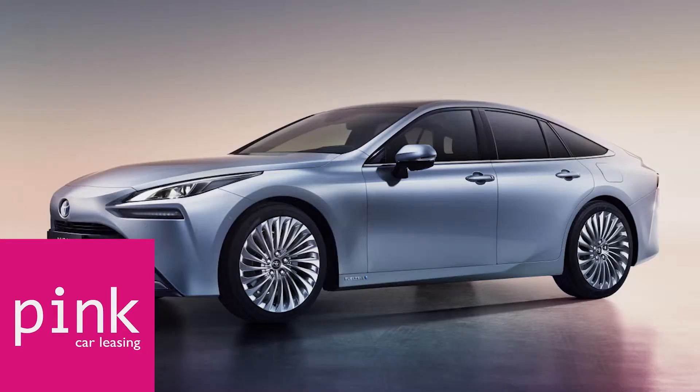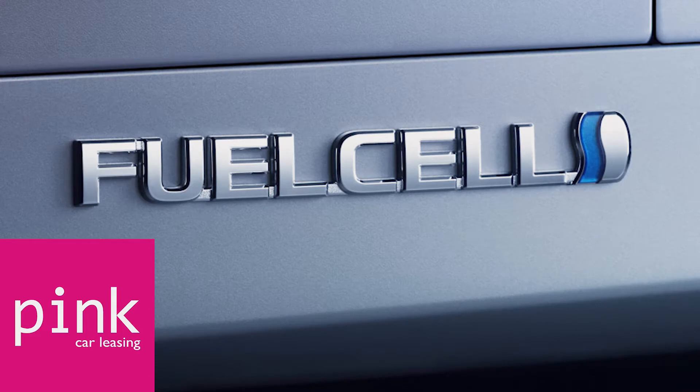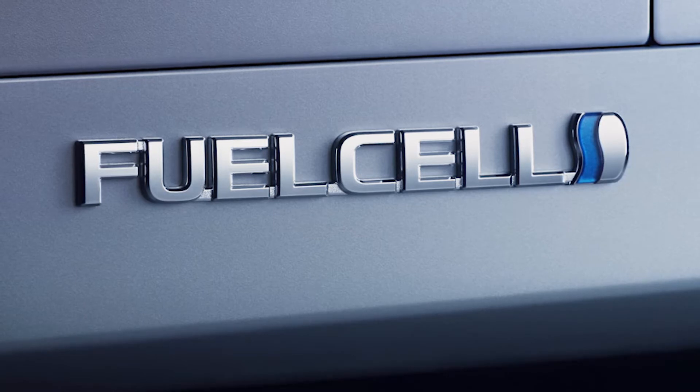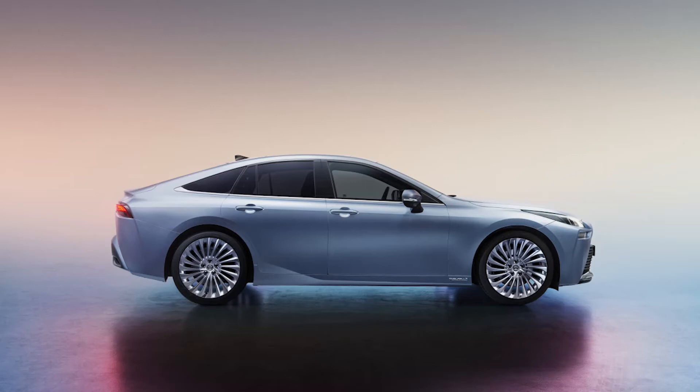Fuel cell vehicles combine hydrogen and oxygen to produce electricity which runs a motor. Since they're powered entirely by electricity, fuel cell vehicles are considered electric vehicles — EVs — but unlike other EVs their range and refuelling processes are comparable to conventional cars and vans. Converting hydrogen gas into electricity produces only water and heat as a by-product, meaning fuel cell vehicles don't create any tailpipe pollution when driven. In fact it's claimed that they actually clean the air around them as they drive. A hydrogen refill takes about the same amount of time as filling the tank of a conventional petrol or diesel model — around five minutes.